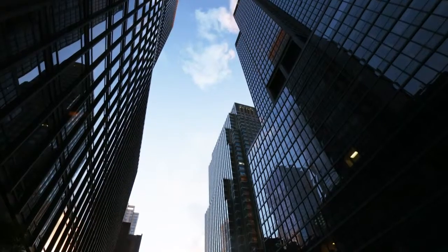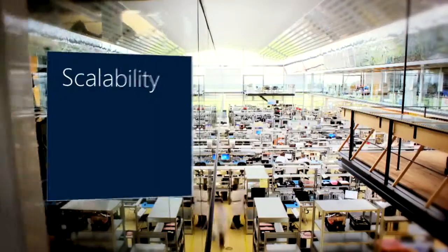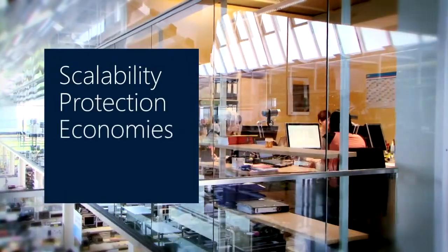This cloud tiering approach helps you break the cycle of expensive on-site capacity upgrades while giving you the scalability, protection, and economies of the cloud.